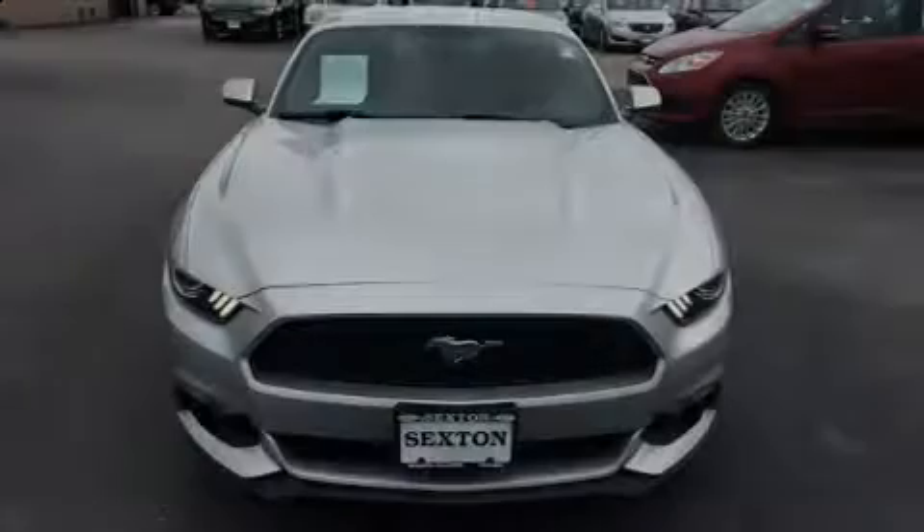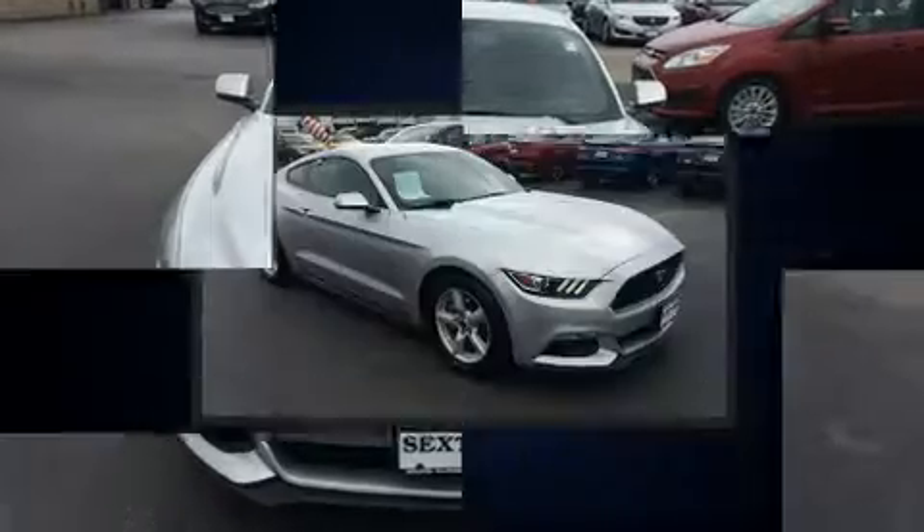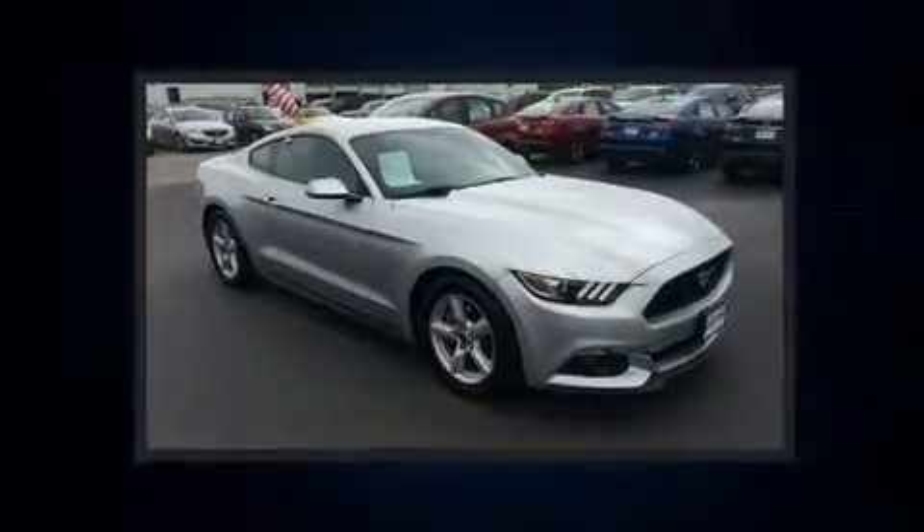Sensibility and practicality defined the 2015 Ford Mustang. Ford made sure to keep road handling and sportiness at the top of its priority list.